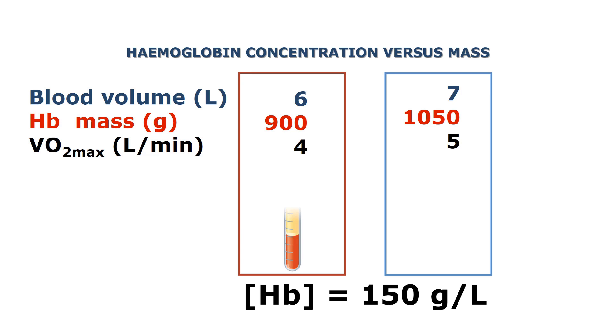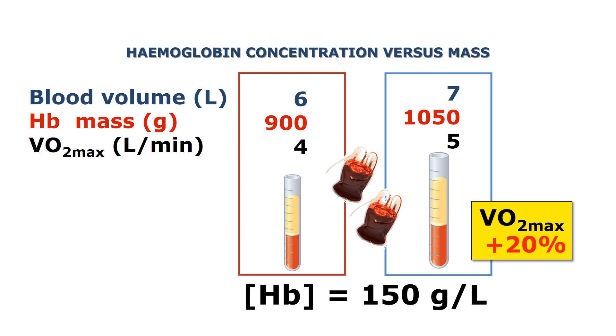We can look at it like this in this tube. The red part represents the hemoglobin mass or the amount of red blood cells. When you increase the total blood volume with an increase in plasma volume as well, you keep the hemoglobin concentration constant although you have changed the hemoglobin mass. This gives an approximate increase in VO2max of about 20% with the reinfusion of 2 units of blood.